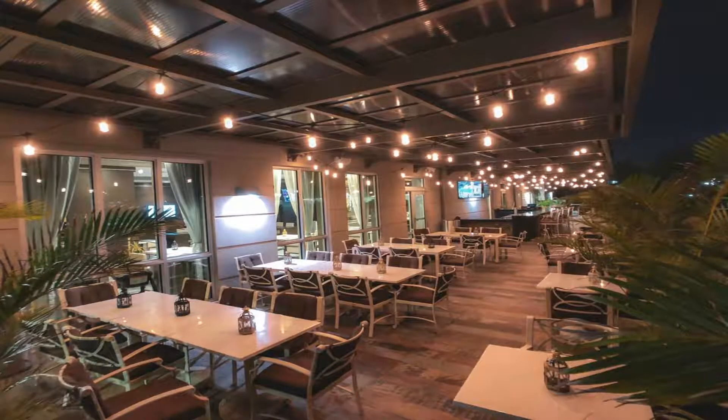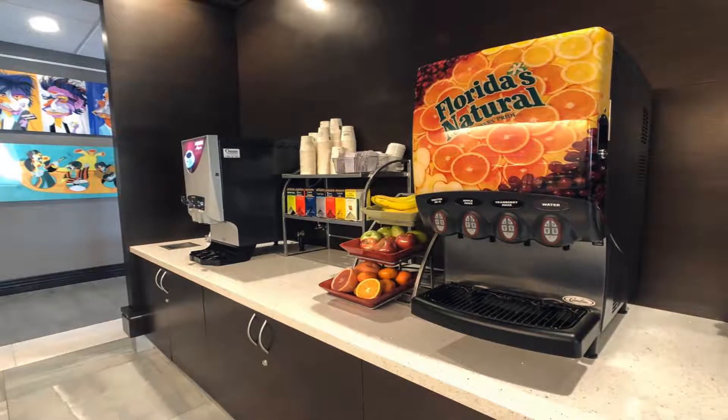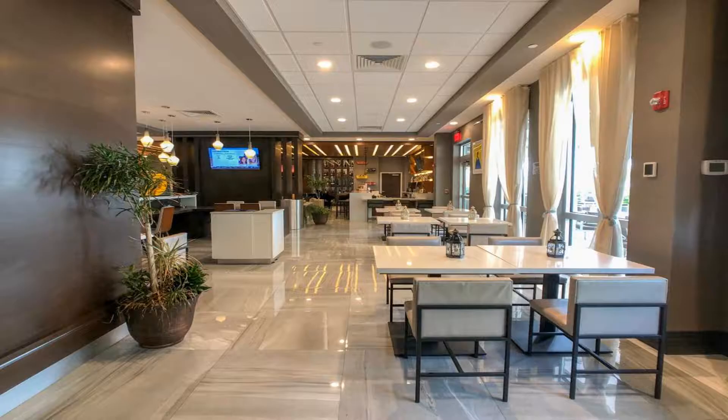Some of the most popular facilities are free parking, free Wi-Fi, airport shuttle, free family rooms, non-smoking rooms, a good fitness center, and a bar. Wingate by Wyndham Miami Airport offers accommodations in Miami.